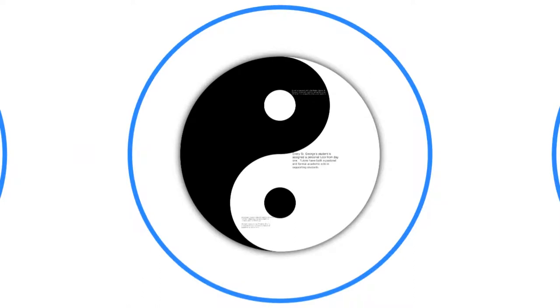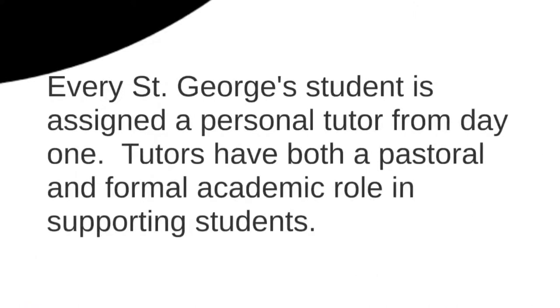Moving on to student wellbeing — the place to start is your personal tutor. Every student at St George's is assigned a personal tutor from the very first day. Tutors have an academic role, giving you some of your assessments, but also a very strong pastoral one — they're there to make sure you're okay and succeeding right the way through. Our small size lets us offer that to everybody, and I think it's a real strength of what we do.